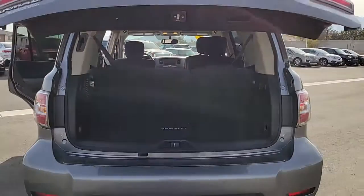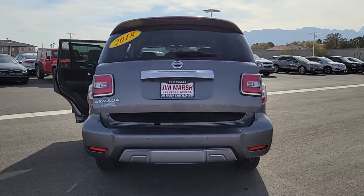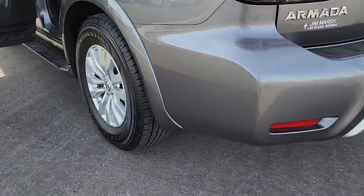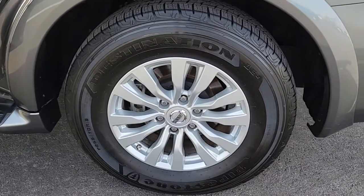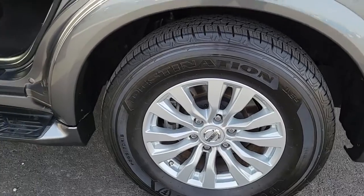The following are some of this vehicle's highlighted options: keyless entry, third row seat, heated driver seat, keyless start, satellite radio, heated mirrors, iPod and MP3 input, woodgrain interior trim, backup camera, and premium sound system.